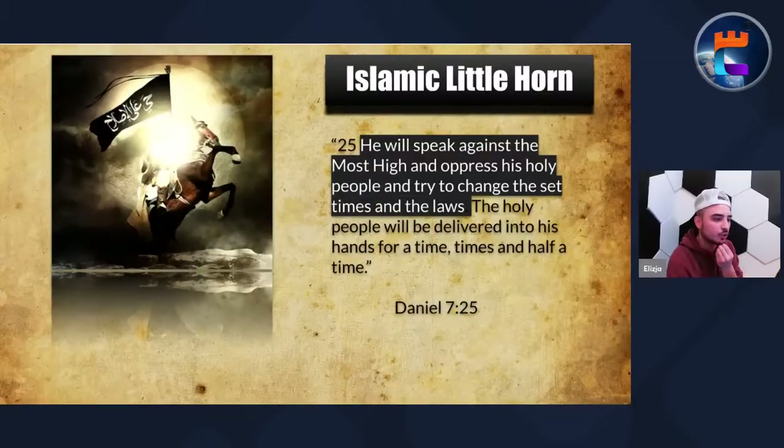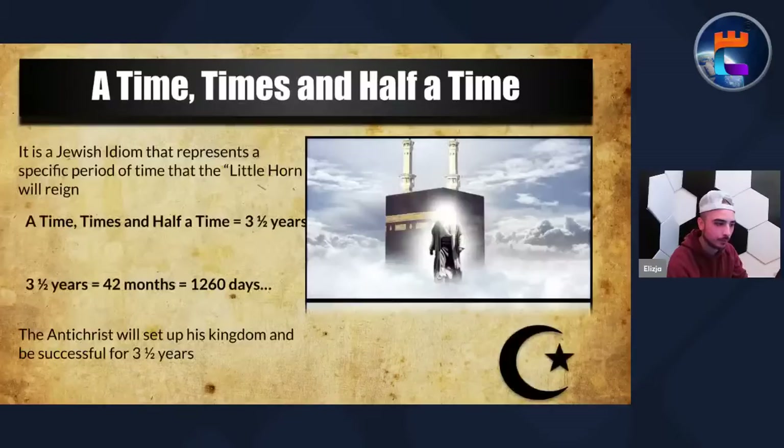He will speak against the Most High and oppress his holy people and try to change the set times and laws. The holy people will be delivered into his hands for a time, times, and half a time — a Jewish idiom representing a specific period of time. This Islamic king is going to reign for literally three and a half years. When this beast unifies and one of the heads is wounded and revived, people will wonder at the beast and worship it saying: who is like the beast, who can wage war against it? God is going to literally allow the Islamic kingdom to reign for three and a half years. It's going to look like Islam is the true kingdom, the real religion. The beast was given a mouth uttering haughty and blasphemous words and was allowed to exercise authority for 42 months. The antichrist will set up his kingdom and be successful for three and a half years.